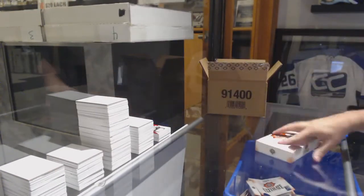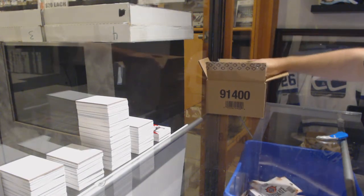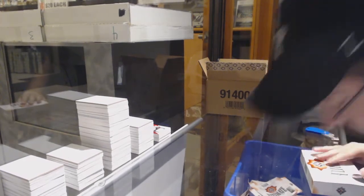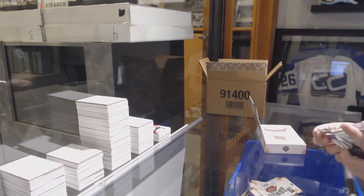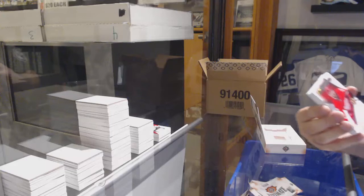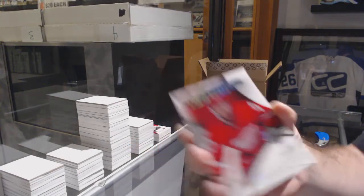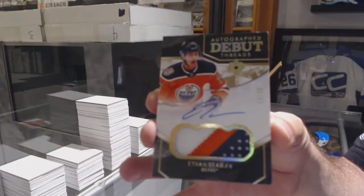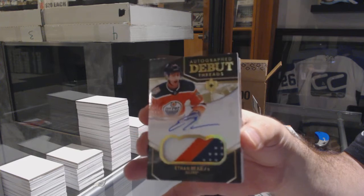Are you talking about the last break — what did we hit? I know we got the Michael Dalkal Ultimate Introductions and the Retro Pack to 25. For the Red Wings, Ultimate Introduction of Phil Bronick. For the Oilers, 299 Ultimate Debut Threads Patch Auto, Ethan Bear.